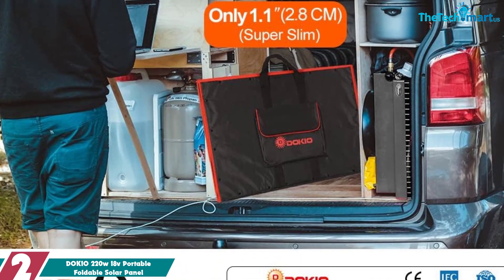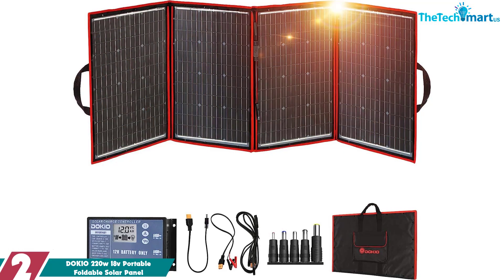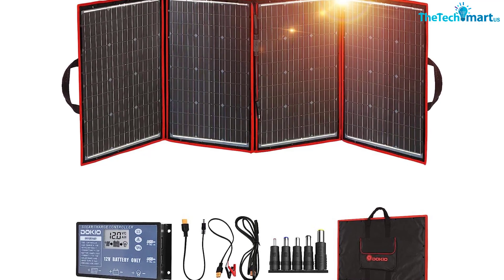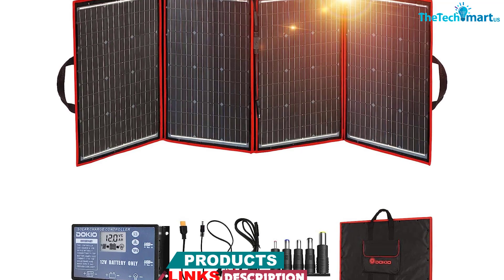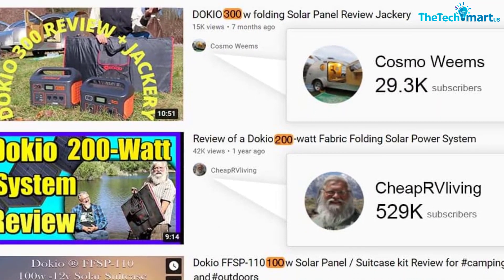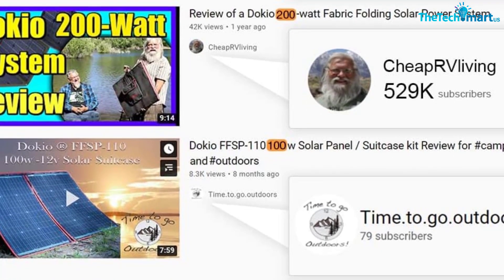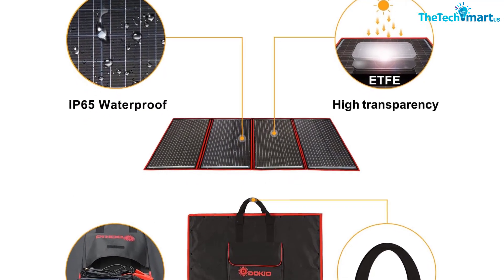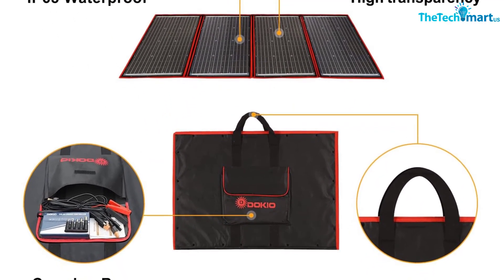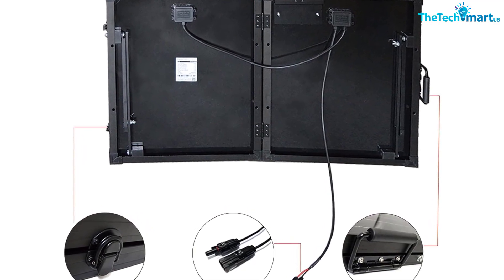At number two, we have the Dokio 220W 18V portable foldable solar panel. This ultra-portable and powerful solar panel system features a lightweight folding design for easy transport and optimal sun exposure anywhere. The kit includes a 9.85-foot cable to connect to power stations, batteries, or other devices, and features high-efficiency monocrystalline solar cells that maximize output and reduce mismatch loss. It also protects against reverse polarity, overcharging, short circuit, and reverse current, and includes an integrated 5V 2A USB port to charge phones and other devices.